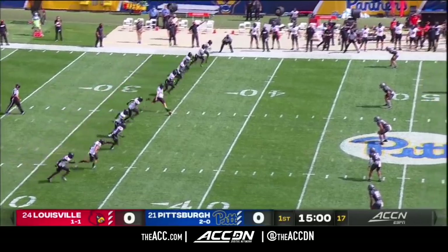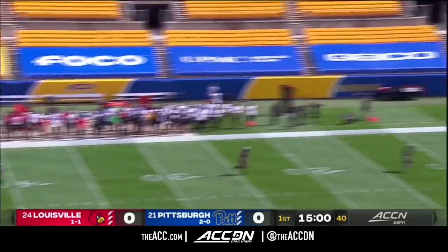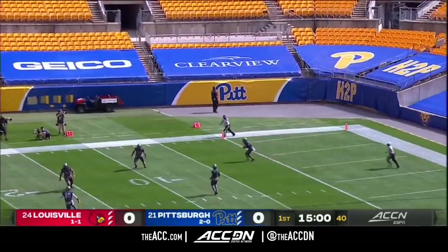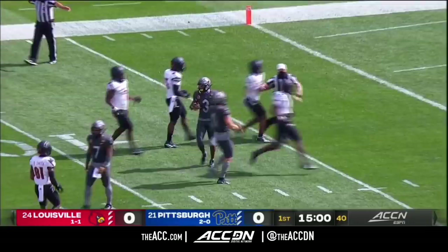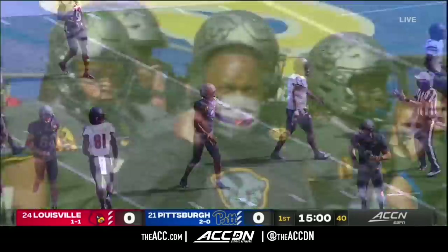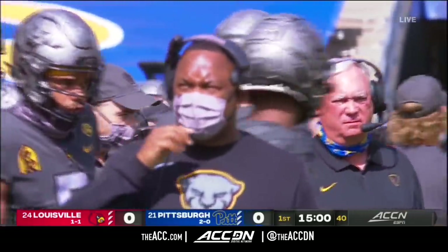A freshman from Frederick, Maryland, deep to take the kick to the far side. Addison will signal for the fair catch, and the Panthers will start first and ten at their 25-yard line.